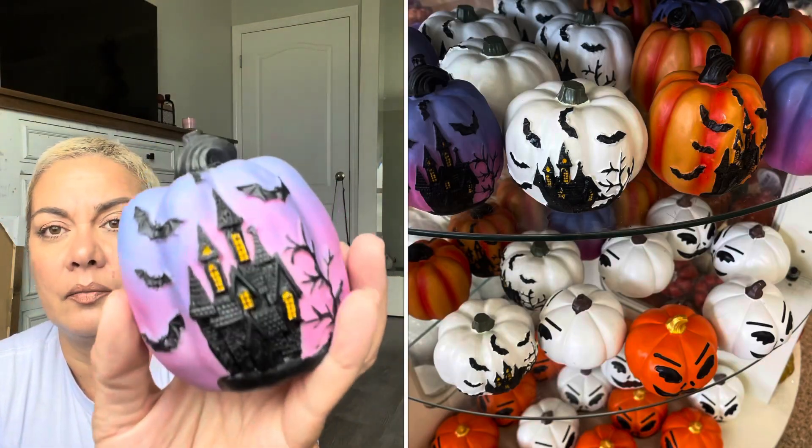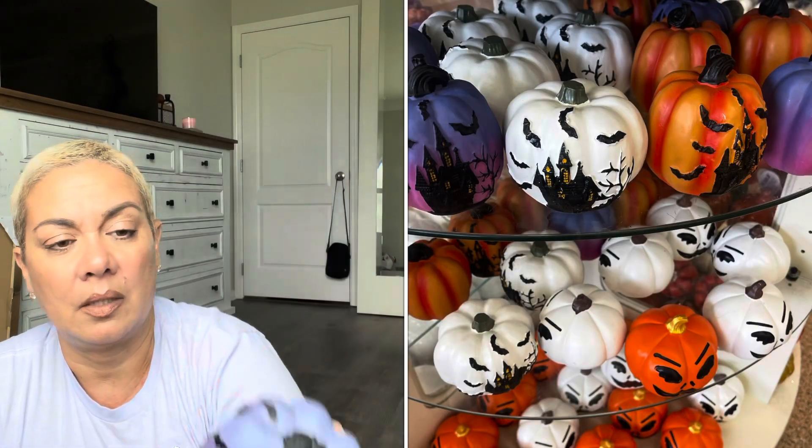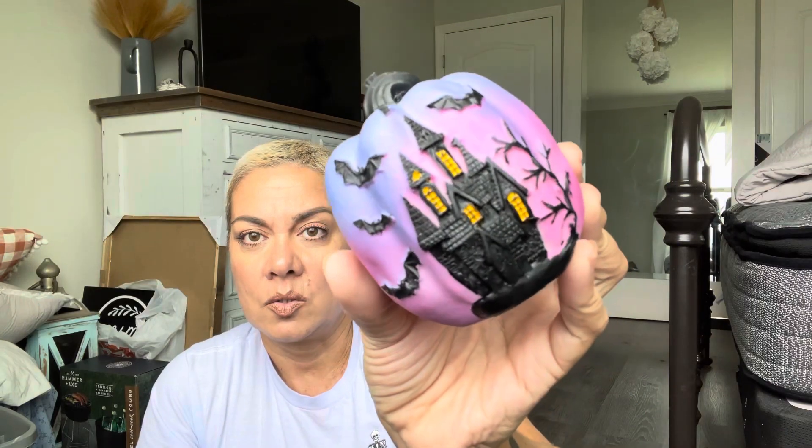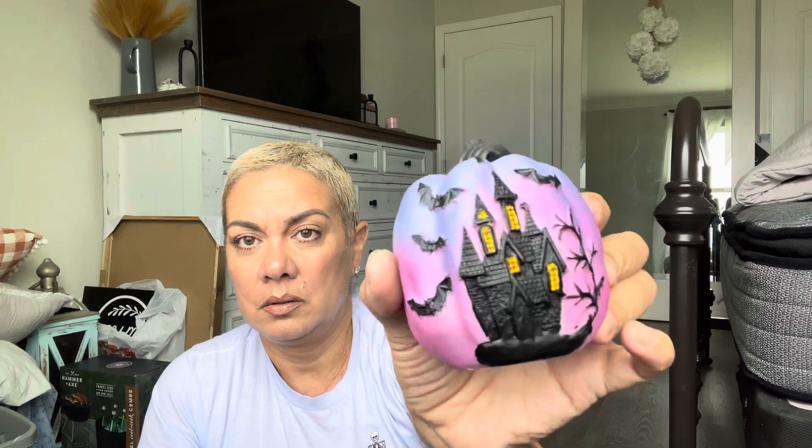I grabbed this for Nathan too — they had different colors like white and orange, but Nathan really likes pops of pinkish purples so I got him that one. I'm grabbing stuff for him, and if he doesn't want it I have a good friend at work who's a Halloween fanatic.